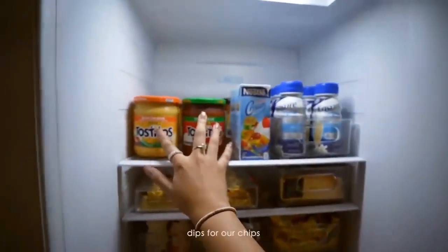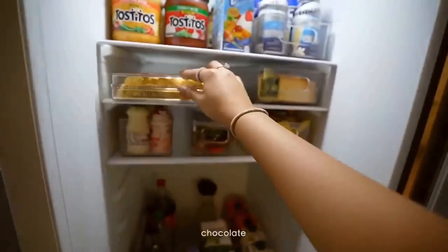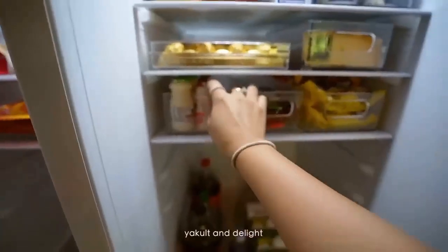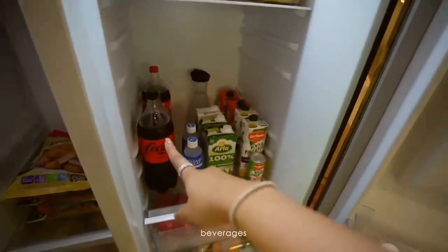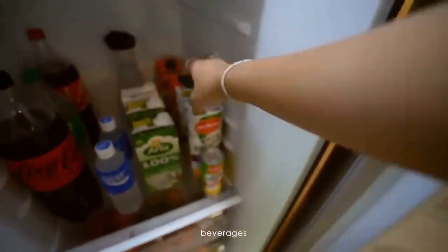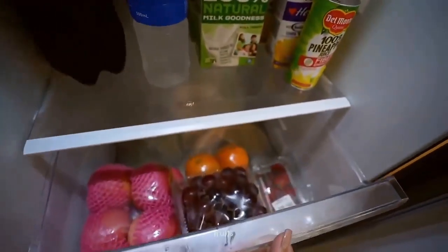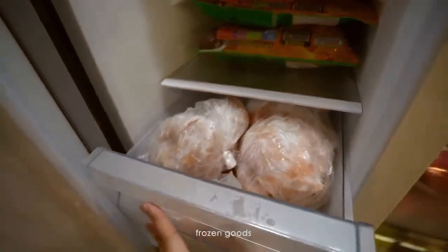Here we put some of our dips for our chips, milk, our favorite chocolate, and cheese that we use for our cheese board. We have the hook here, the light, more chocolate, of course. Then we have Coke, Pocari Sweat, milk, pineapple juice, four seasons, and water. Then here we have our fruits, the gulay, and all the meat. Yeah, that's my little ref tour.